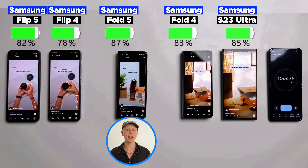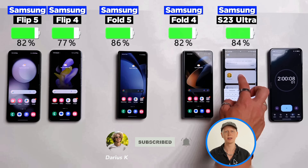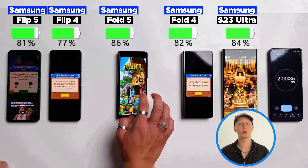So far in terms of battery life, we actually have the Fold 5 in first place, mostly followed by the S23 Ultra, which is surprising. The Fold 4 and Flip 5 aren't too far behind either, but the Flip 4 is already in last place by a couple of percent.